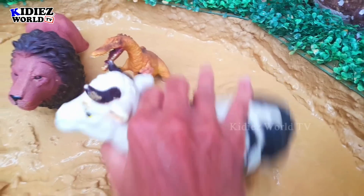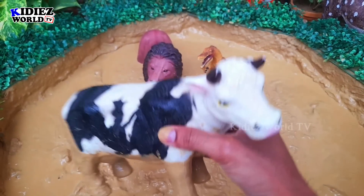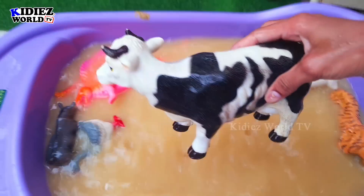Let's check out the next one. The next one we have is cow. Cows are very beautiful farm animals — big animals. Let's watch — here we go! Cow.